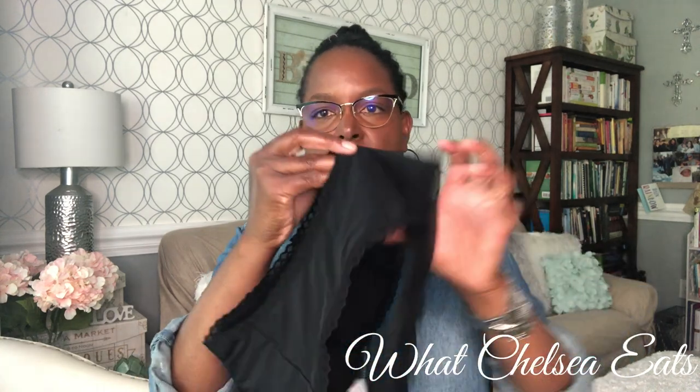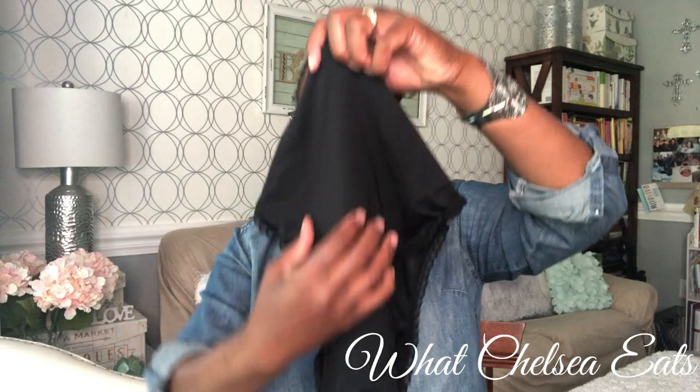They have six styles: a thong that holds half a tampon's worth of fluid, two bikini styles, one hipster, one hip hugger, and one high-waisted panty that holds two tampons' worth of fluid. They have four layers of protection that go from the front to the back of the underwear, starting up in the crotch and going all the way to the back — a strip that goes all the way around the panty.